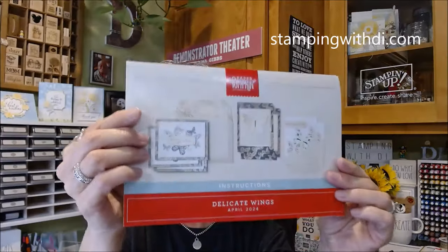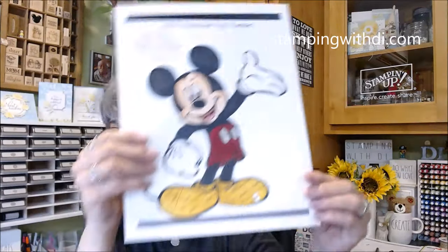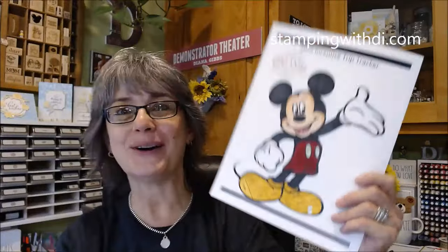Anyway, I'm going to show this - it's the Delicate Wings and this is the April 2024 Paper Pumpkin. It just came and I thought that's what we're going to do. Also look how close I've gotten to earning the next incentive trip - that's 2025. We're going to Orlando.